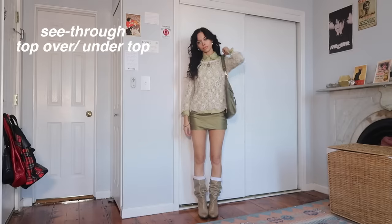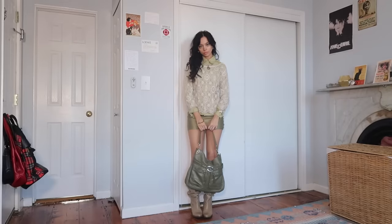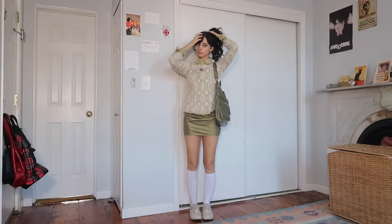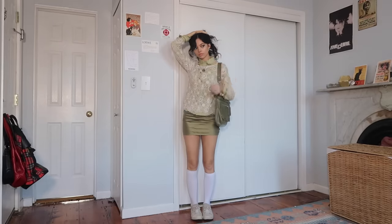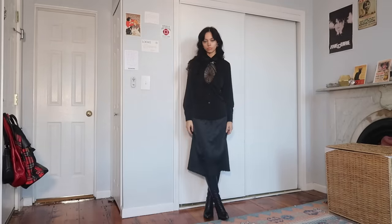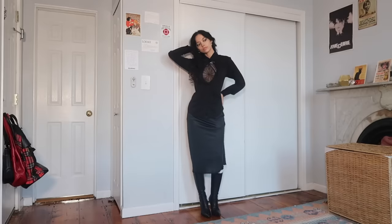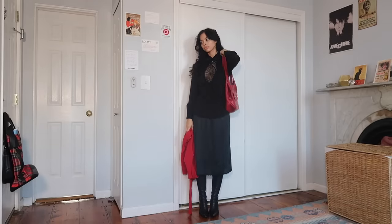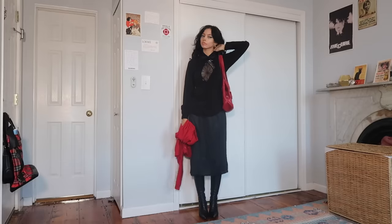Layering a see-through shirt over or under another shirt. This is really great for summer pieces that you want to use throughout the year. I also love when the texture of the see-through top layer is different than the rest of the fabrics in the outfit — it makes your outfit so much more interesting and adds just the tiniest bit of extra warmth. I also think this is really fun to do with a monochromatic look.